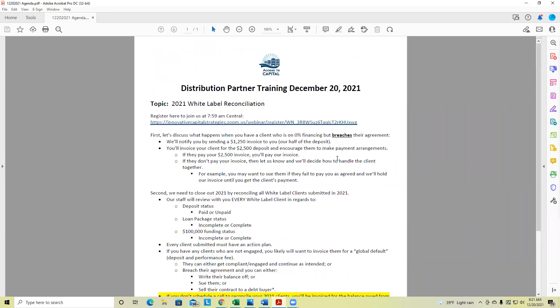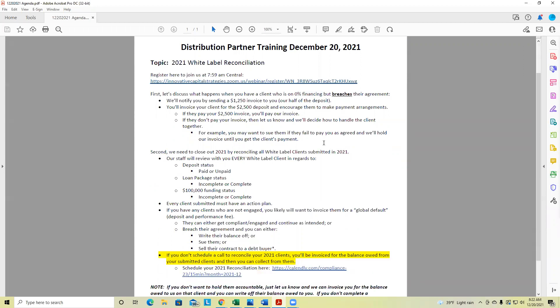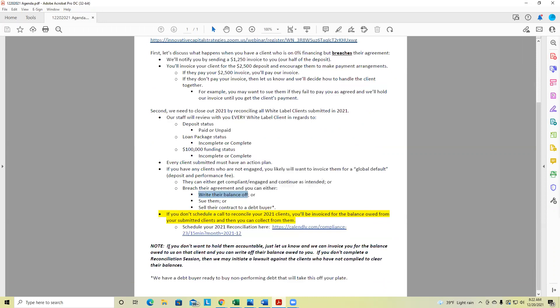David has a question: if a client does not receive capital on the first round, can he release that client? Not all clients will receive cash funding, but everyone will get a financing offer — it may be some sort of alternative financing. Regardless, yes, you can release a client. We've told you several times that you can write the client off. If you don't want to hold them accountable, that's your choice. They're your client — it's up to you.